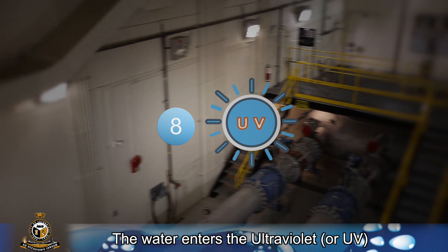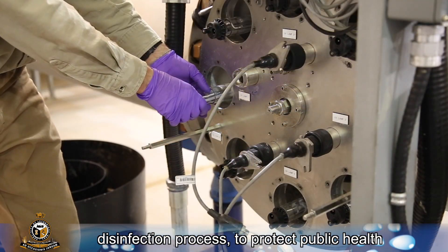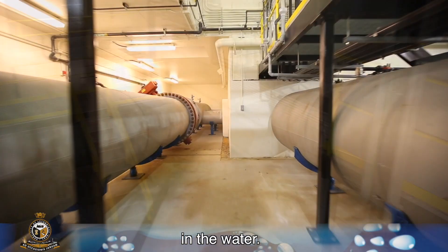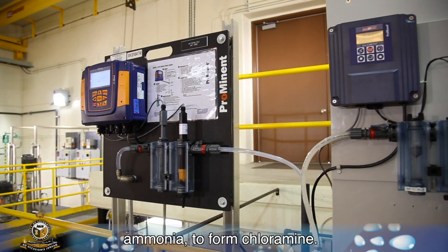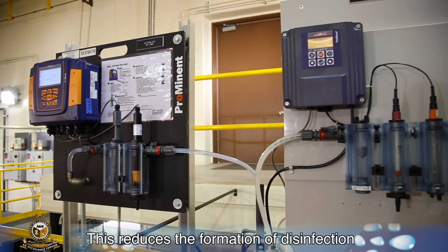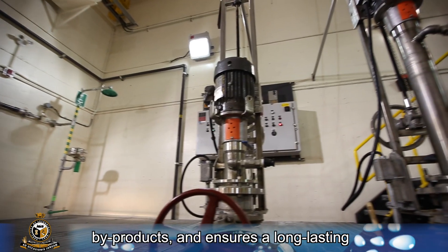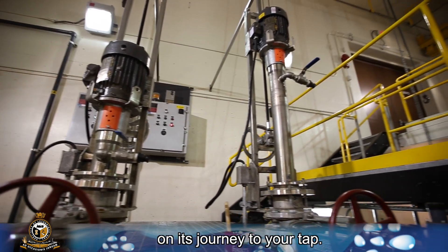The water enters the ultraviolet, or UV, disinfection process to protect public health from disease-causing organisms that can be found in the water. Before leaving the water treatment plant, the chlorine in the water is combined with ammonia to form chloramine. This reduces the formation of disinfection by-products and ensures long-lasting protection against bacteria and other organisms on its journey to your tap.